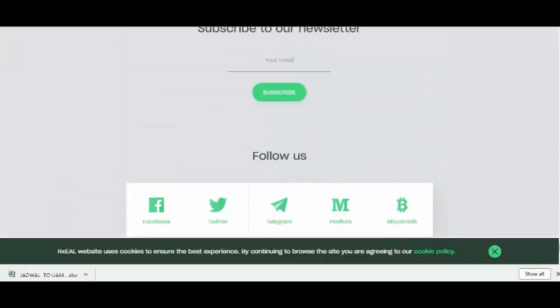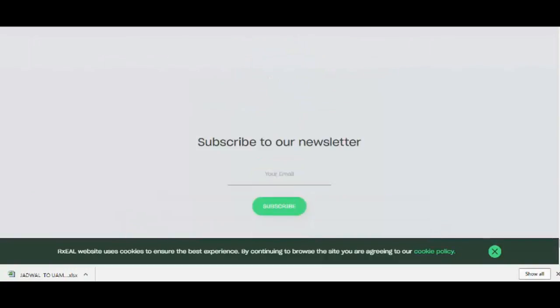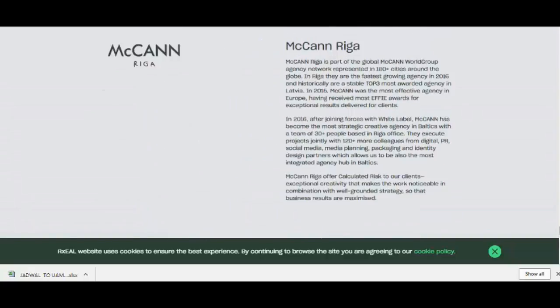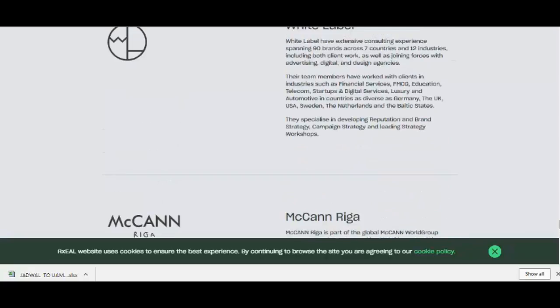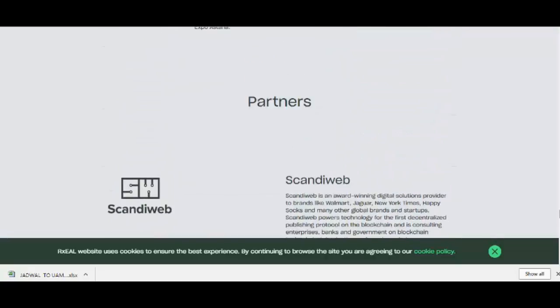In order to deploy the contract, the lessor must pay a commission in Rxel tokens. Once the contract is deployed, the lessee sends ETH or another compatible cryptocurrency to its address to finalize the process.